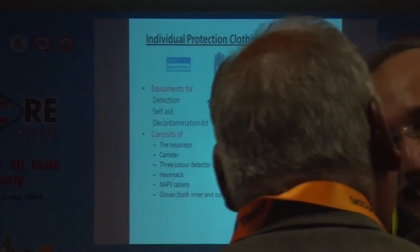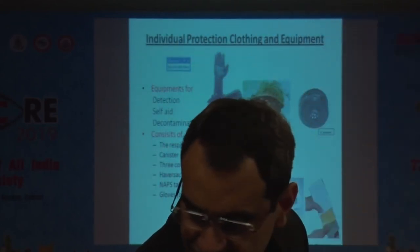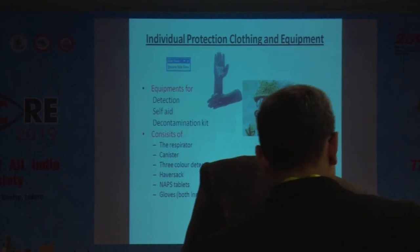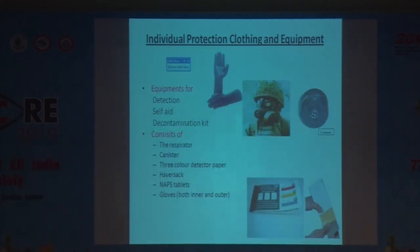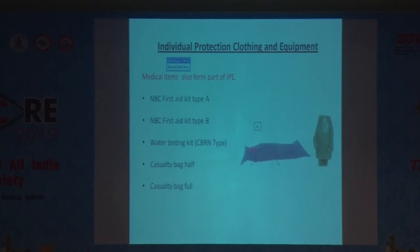Individual protective equipment is a massive and costly item, unlikely to be available for the masses. It has three main parts: detection of warfare agents, self-aid, and a decontamination kit. It consists of a respirator with canisters, the PDK 1 and 2 decontamination kit, NBC suit, overboots, auto-injectors, dosimeter, medical items, and a water testing kit.